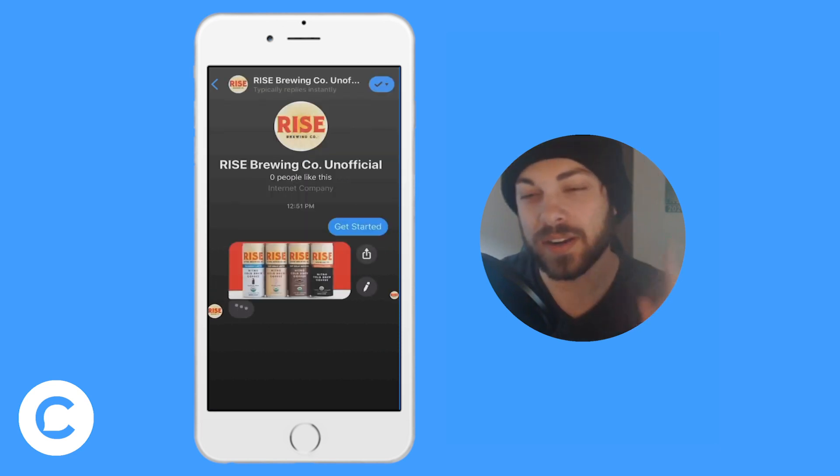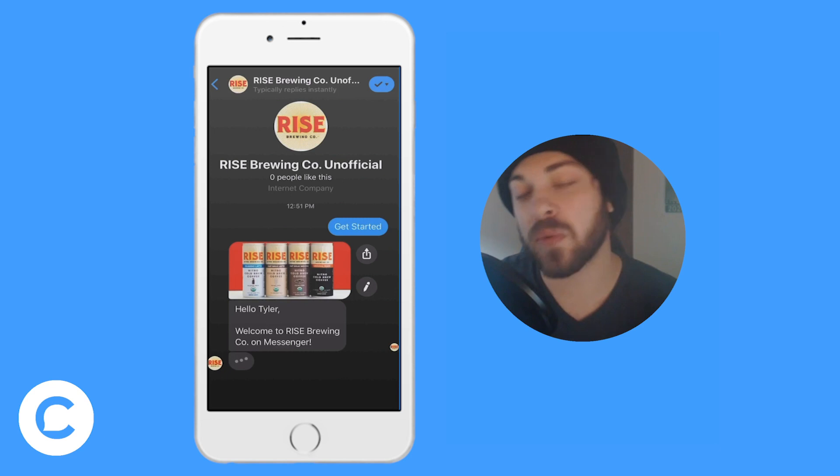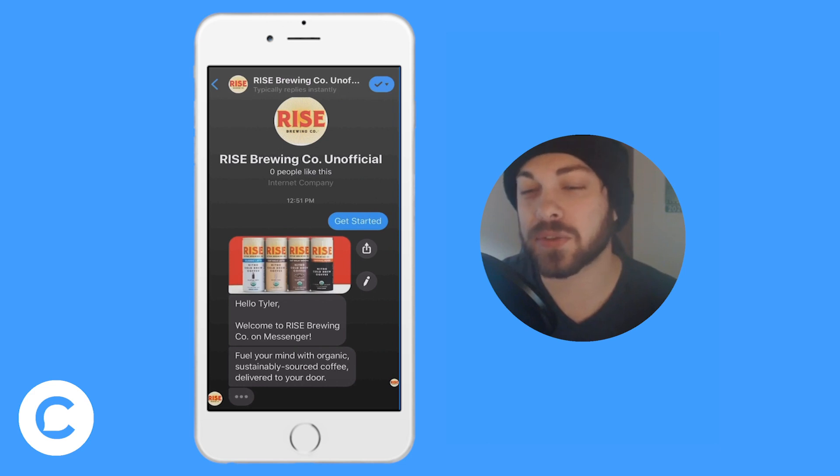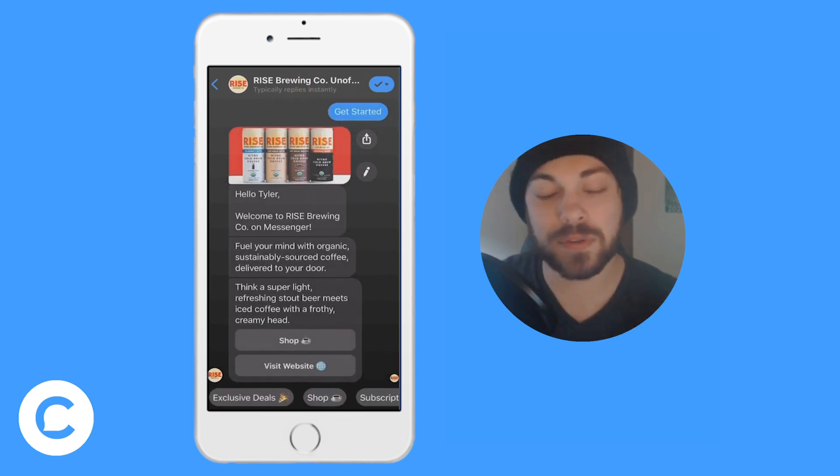Best practice number one is the welcome message. My welcome message includes a picture, a greeting, and two tags. This lets the user know that they've been entered into a bot. You don't want to confuse them by thinking they're talking to a human — you want them to know that they've been entered into a system.